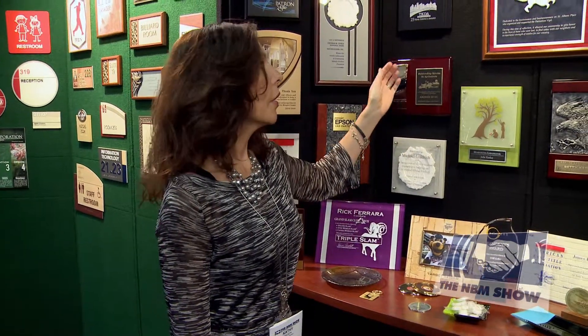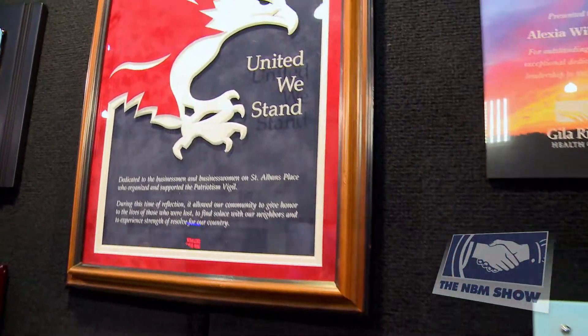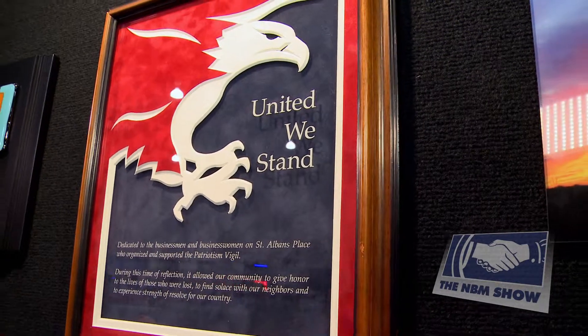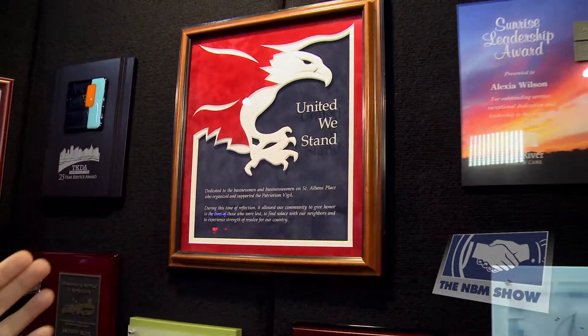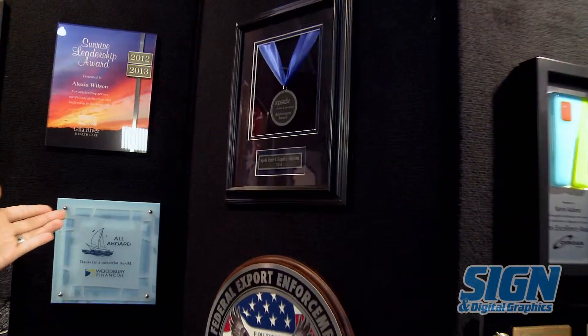Another very popular item is our framed and matted award. We do custom mat cutting with suede or paper mats in a variety of colors, or a ribboned medallion in a beautiful frame.